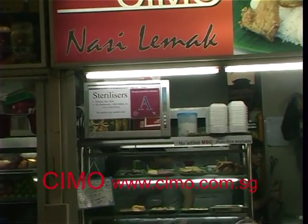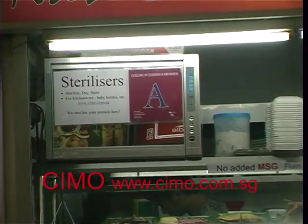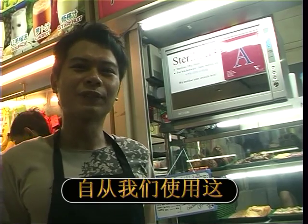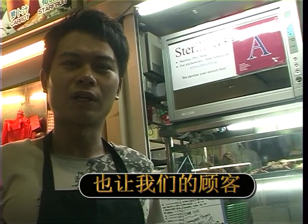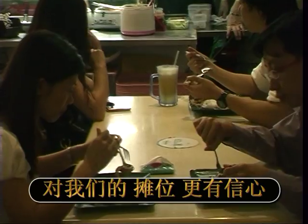Let's hear what this storeholder has to say about using Seamo sterilizers at his store. Hi everybody! Ever since we started using this sterilizer, we got an A for Food and Hygiene Standard from NEA. And furthermore, we are able to give our customers more confidence in our food store.